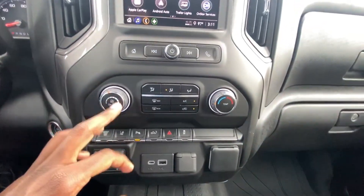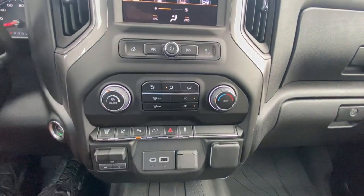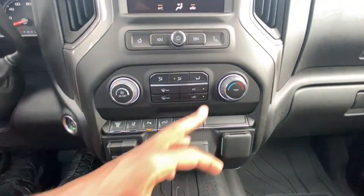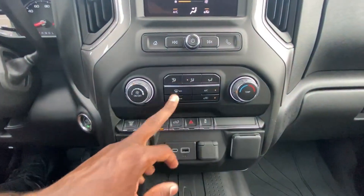We have single-zone manual climate controls — adjust the fan speed, just click to turn on and off. Temperature can be adjusted here, along with the AC toggle, fan direction, and defrosters.